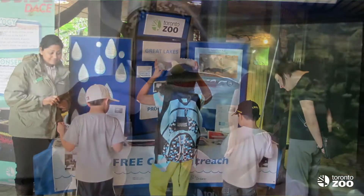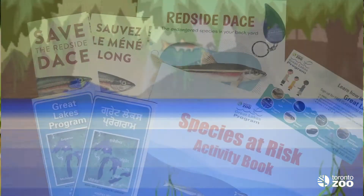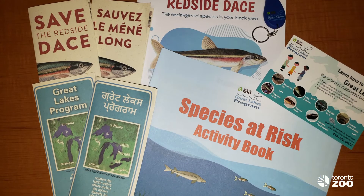The Toronto Zoo's Great Lakes program raises awareness about the Redside Dace by interacting with thousands of students and members of the public each year through in-class and community outreach. The Great Lakes program also produces lots of resources about the Redside Dace including brochures, the Redside Dash video game, activities, the Redside Dace activity book, and most recently this video series.